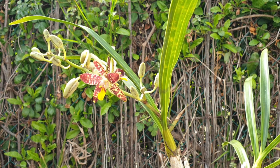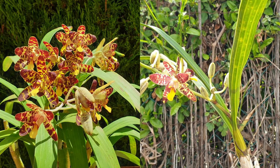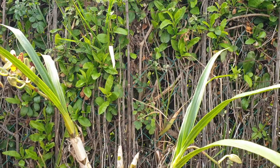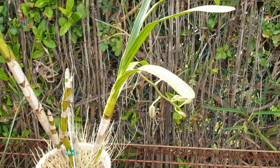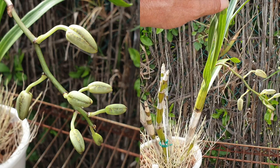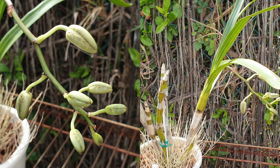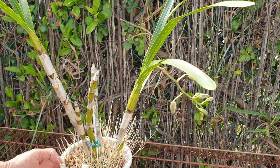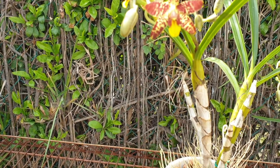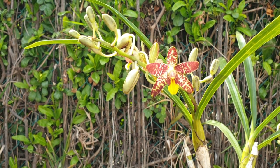My other Ansellia africana bloomed for six, seven weeks without any issues. But we're not done — the other growth is also pushing a spike. When I saw this happen, I was like, no way, this can't be true. So happy. Buffalo was our mascot at my high school — we were the Buffs — so I had to have this orchid, just to remind me a little bit of where I went to school. Go Buffs!